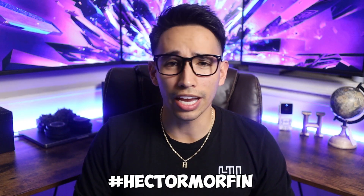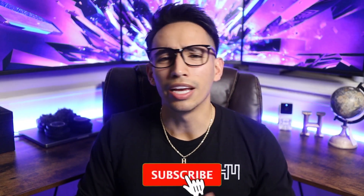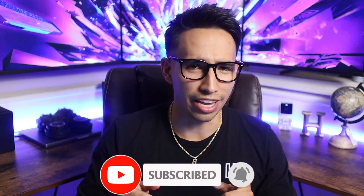And that about does it for this video. Don't forget to comment hashtag Hector Morphin down below to enter the free giveaway of the Apple AirPods Pro 2. Become a Hectic fan today and follow me on all social media — links are down in the description. Before I go, don't forget to like, subscribe, and smash that bell notification icon to stay up to date.